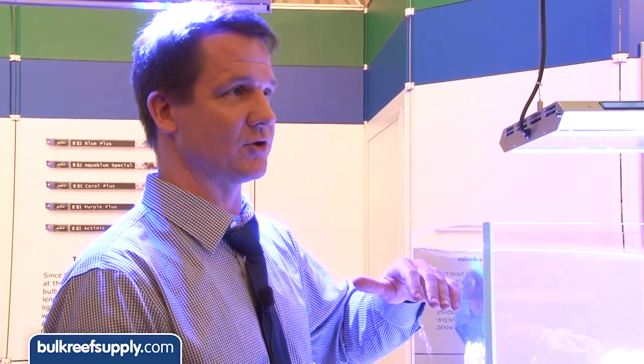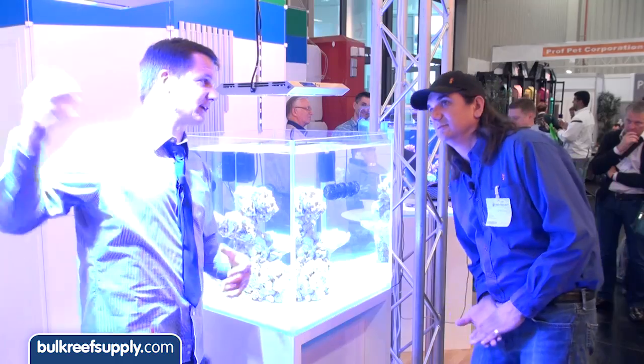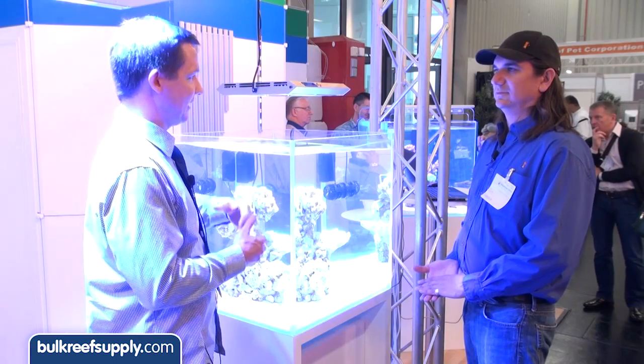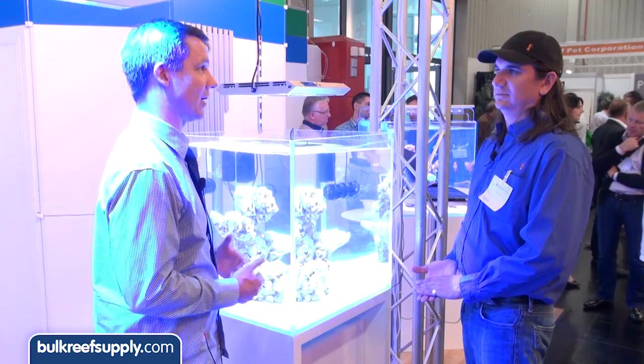You can control each individual color spectrum independently, and also control the two different clusters independently. On the larger fixtures with four or six clusters, you can even create different lighting atmospheres in different parts of your tank — for example, lower light on the left side for less demanding corals and higher intensity on the right side for high-end corals.